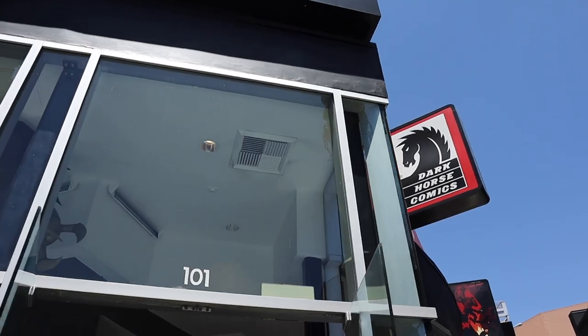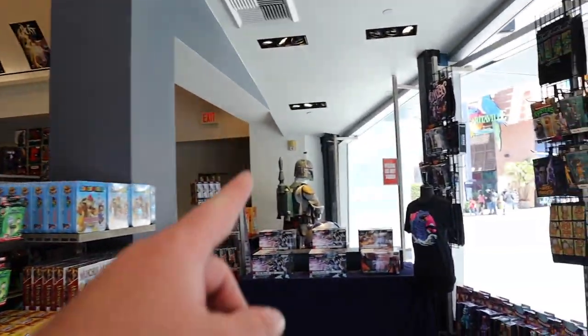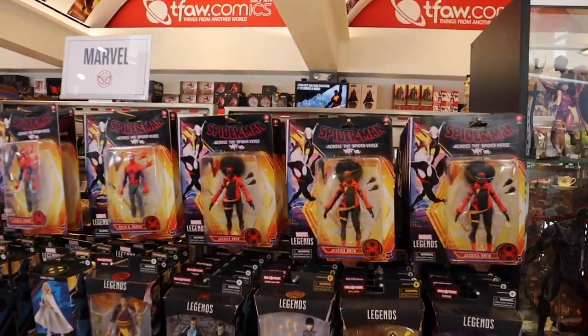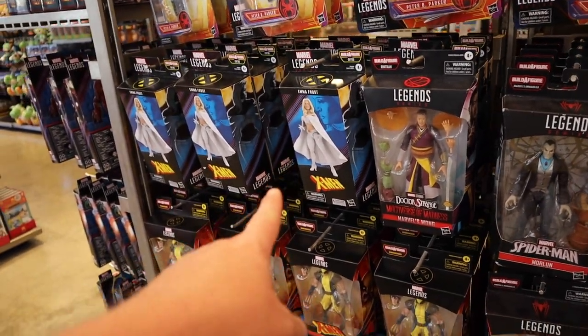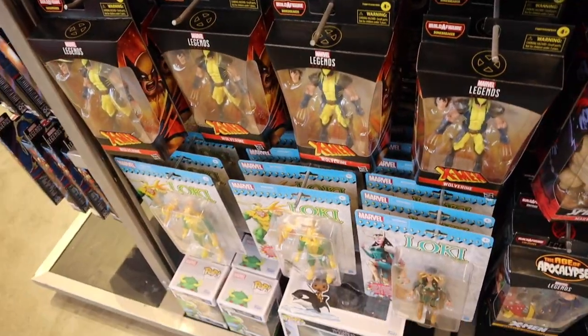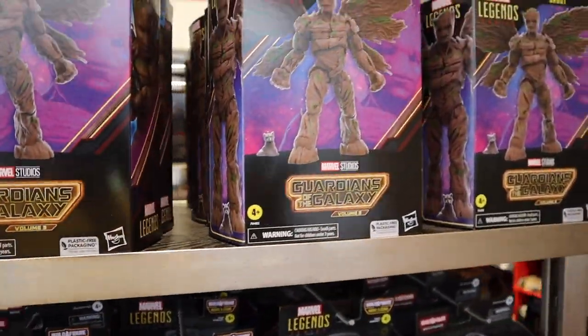Now we're heading into Things From Another World. Gotta say hello to Iron Man — obviously got Boba Fett down there as well as Batman and Harley Quinn. Right now they have action figures from the latest Spider-Man: Across the Spider-Verse Part 1 movie, plus a few X-Men figures including Emma Frost and Wolverine, and Loki. They also have figures from Guardians of the Galaxy Volume 3.